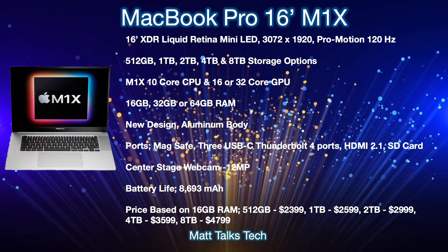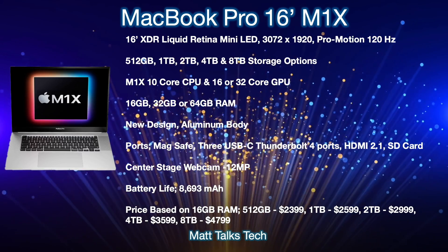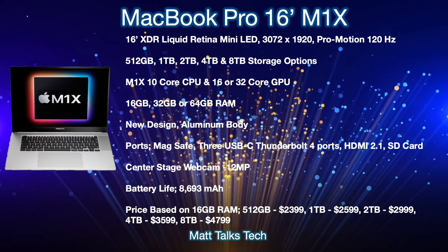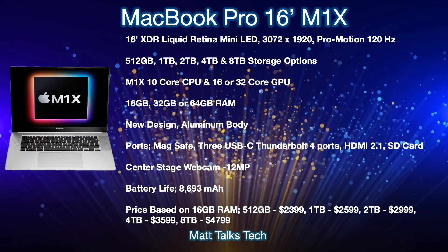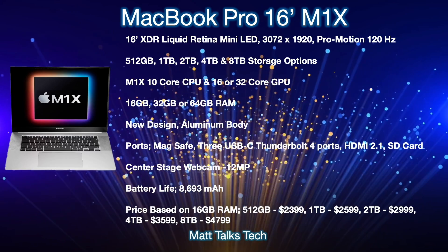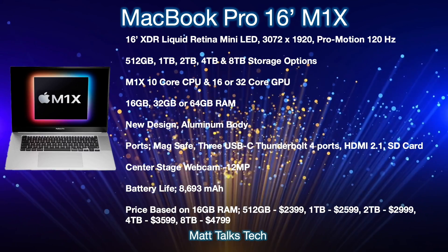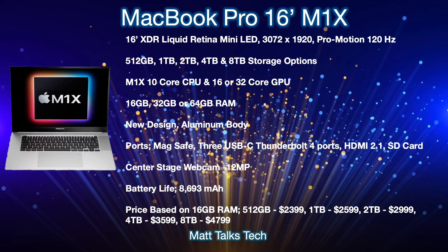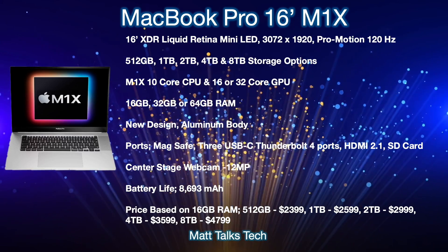Moving on to the 16-inch MacBook Pro, we're expecting a 16-inch XDR Liquid Retina mini-LED display, similar to the iPad Pro 12.9-inch, featuring a resolution of 3072 by 1920 — the same as the current MacBook Pro 16-inch's standard LED display — but this time most likely with ProMotion 120Hz refresh rate on top. Storage options will start from 512 gigabytes up to 8 terabytes. The chipset will most likely be the M1X with a 12-core CPU and a 16 or 32-core GPU option depending on RAM.